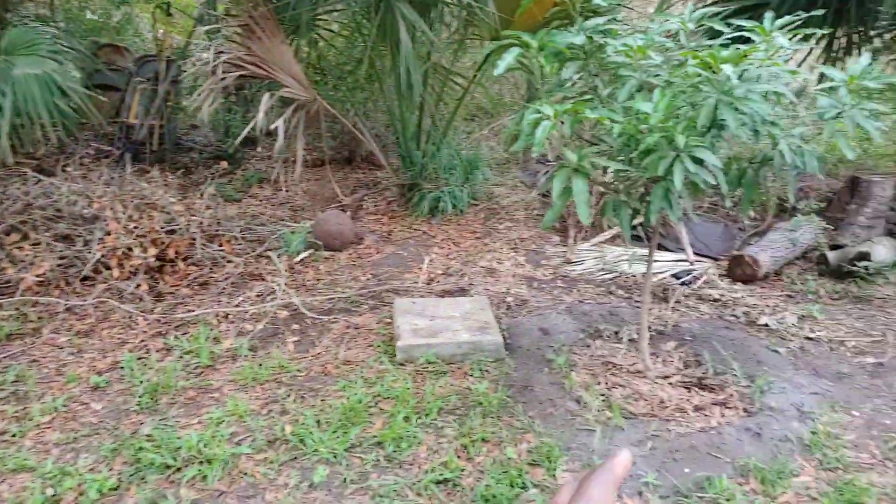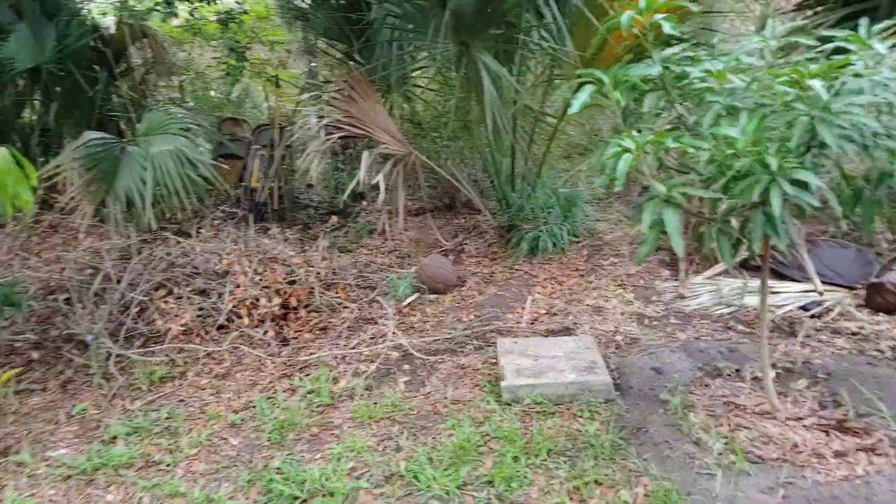And I took that lower limb off and grafted it to another tree.